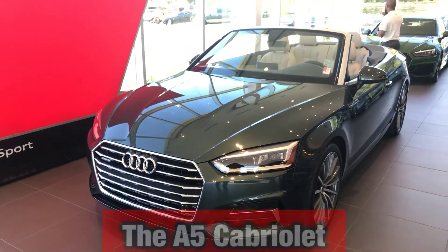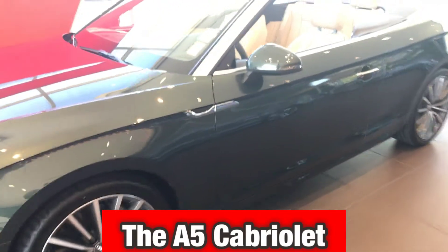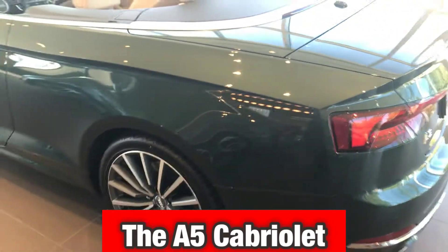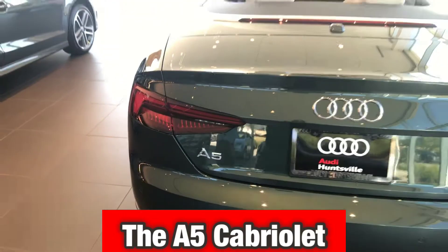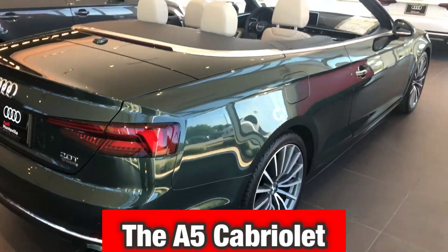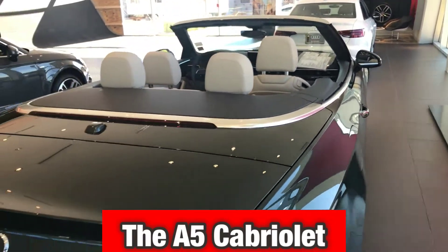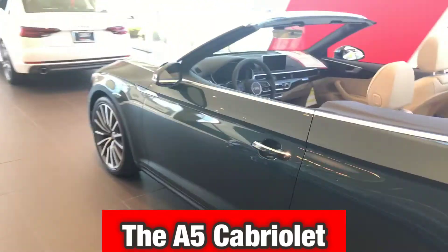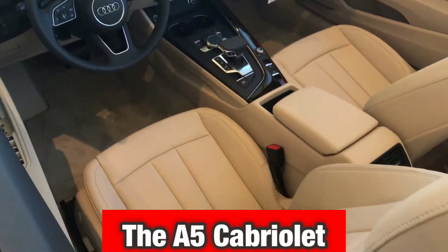Last but not least, you have the A5 Cabriolet. The A5 Cabriolet is going to give you a top-down driving experience. It's going to offer you an acoustic folding roof that can raise within 20 seconds, at speeds up to 31 miles per hour. It also has available neck-level heating, so you can still enjoy yourself in the wintertime as well — you don't have to save it only for summer. With that acoustic top, you're not going to hear the road as much; they're designed to be as loud as the sedan itself, meaning the A4.